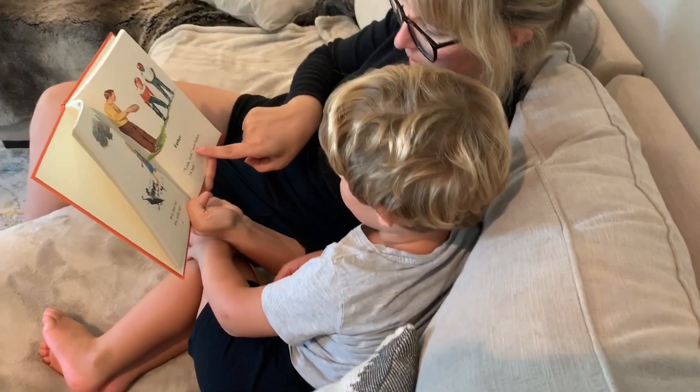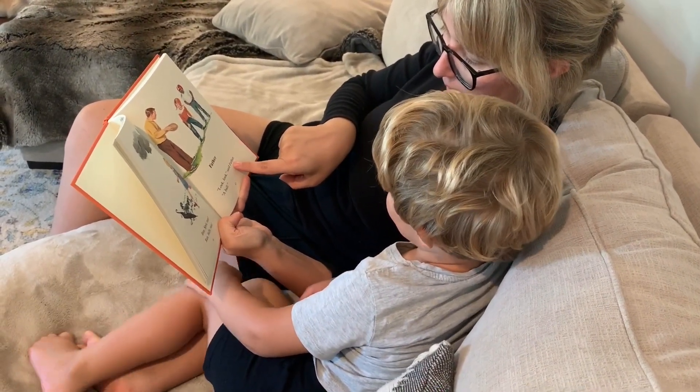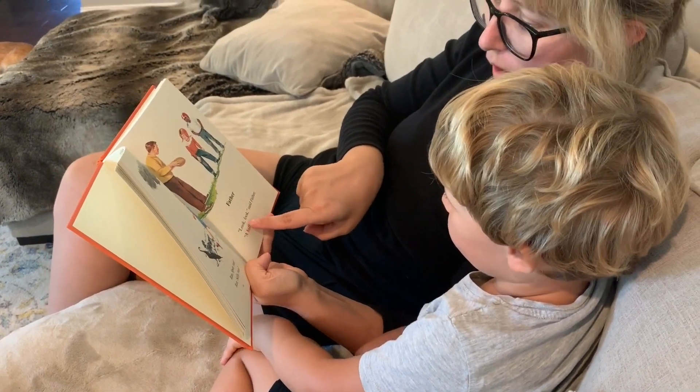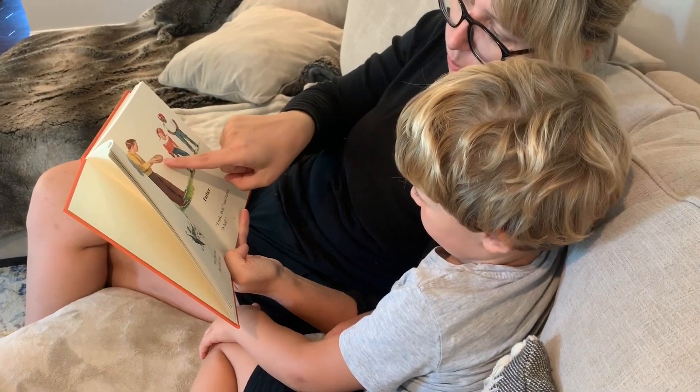Look, look, look, said father — a ball. Look, look, look, said father — a ball. So he's showing them the ball.